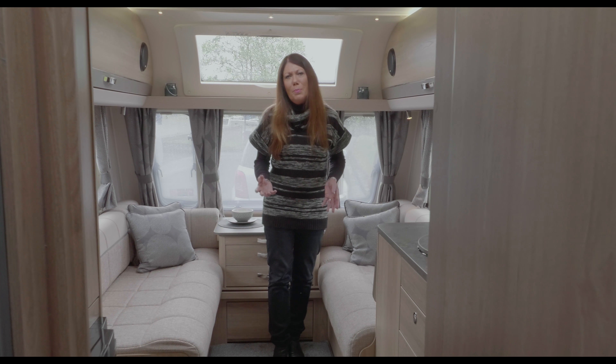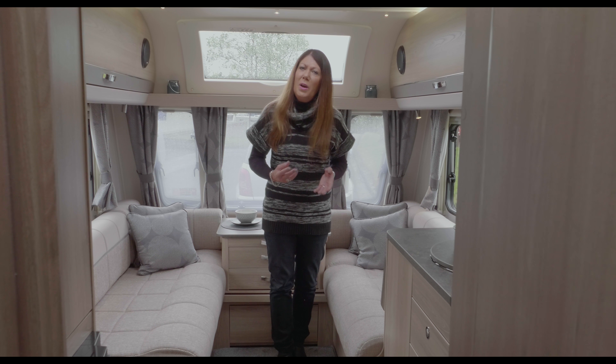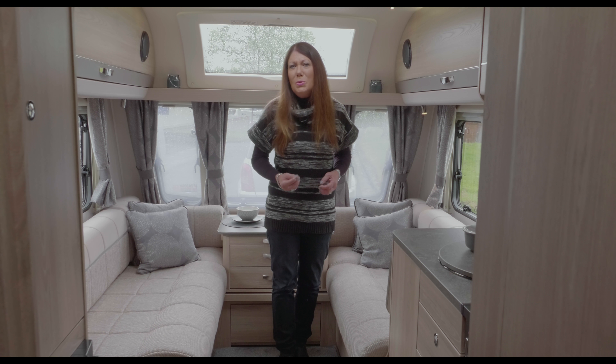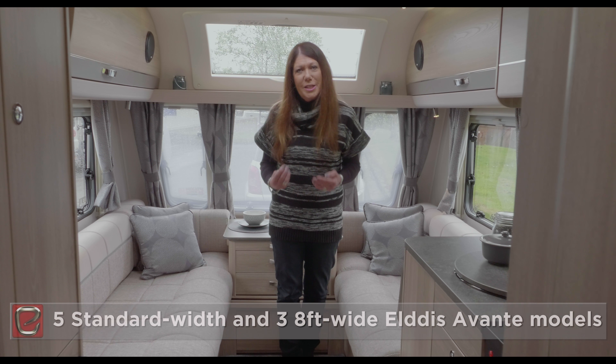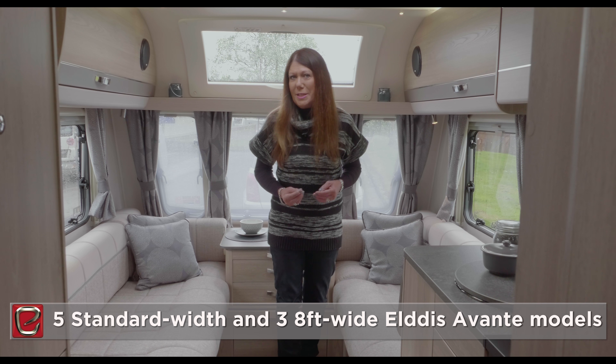Eldis is upping the choice with a further 8ft wide model for the 2018 season and, for buyers who prefer the standard-width Avante models, two new stunning layouts join the portfolio this year. In total, there are five standard-width Avantes and three 8ft wide models for the 2018 season.